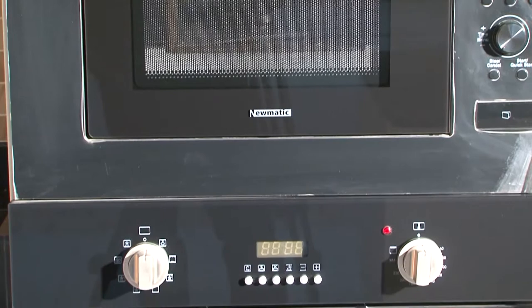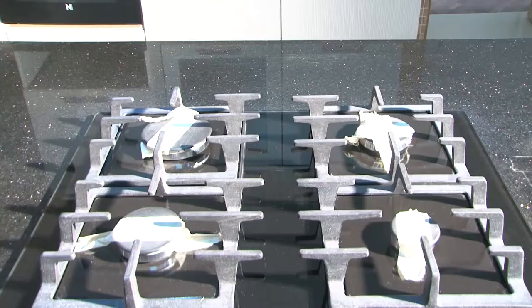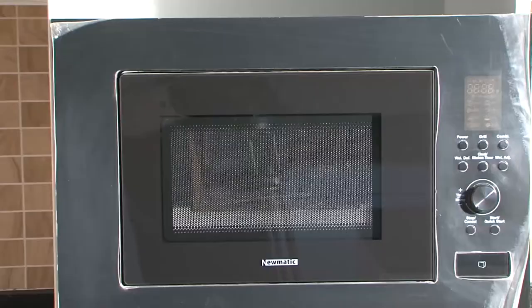So far, what we've purchased from them is the island units for the hoods, the four gas hob burner, a two electric burner, a microwave, and an oven.